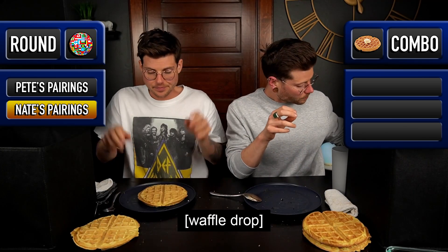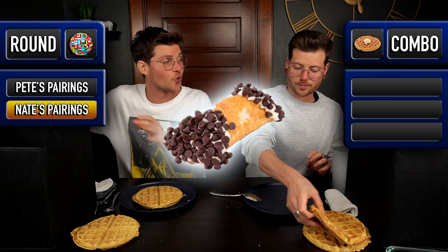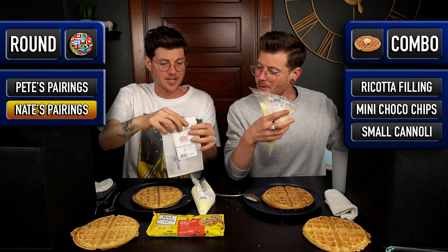The final round — round number three — we went international. We basically had to take any international dessert we felt like recreating onto a waffle. I'm going to be doing a cannoli. I have ricotta cannoli filling, mini chocolate chips, and we'll be topping the whole thing with mini cannolis. I think that is going to be a lot of fun — I went Italian, of course.